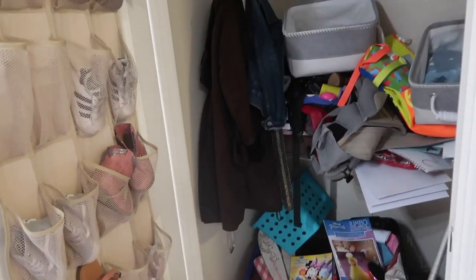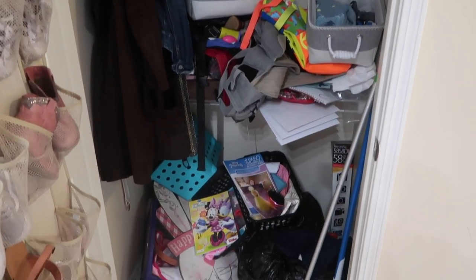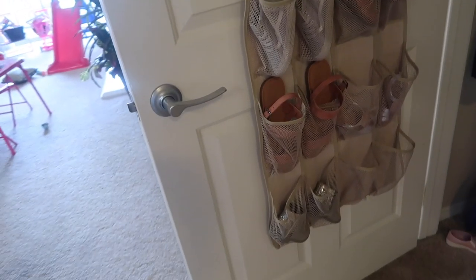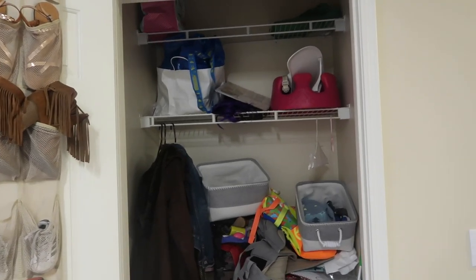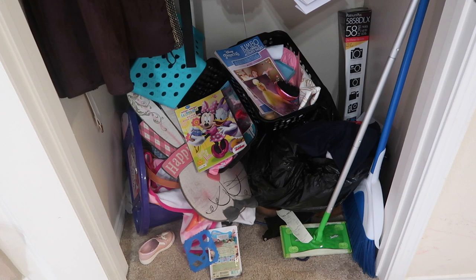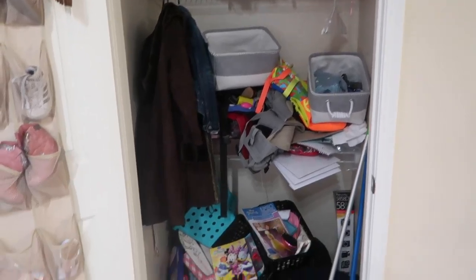Oh, it's so scary! Look at all the stuff I have to go through. It seems very daunting but I'm just going to pull everything out minus the shoes, because obviously the shoes are already nice and organized on the door. I have a bunch of baby stuff to go through, a bunch of Harlow's old things, decorations — look at all of this! It's going to be interesting yet very satisfying at the end.